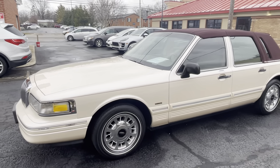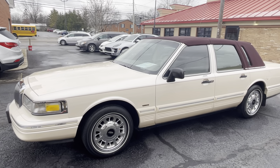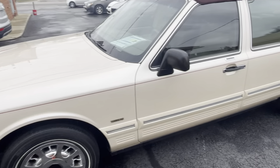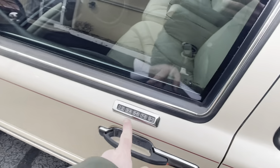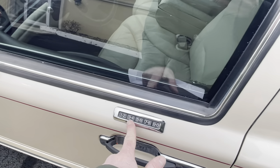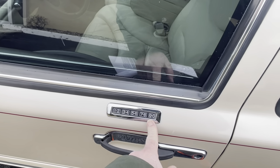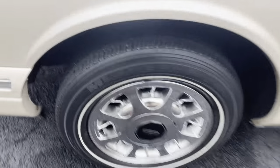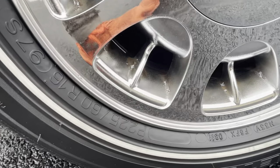Mechanically we inspected it and went over it just like we do everything before we sell it. This car has been so well taken care of it didn't need much of anything. We put new wiper blades on, changed the oil, and there was a pinched wire inside the driver's side door that was causing the keypad not to work — we repaired that and replaced the module. The keyless entry code for this car is different than the factory code but I have it written down and on the key tag. The wheels are in real nice shape.